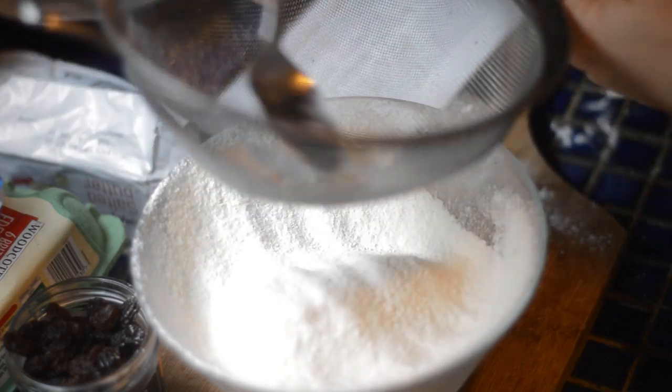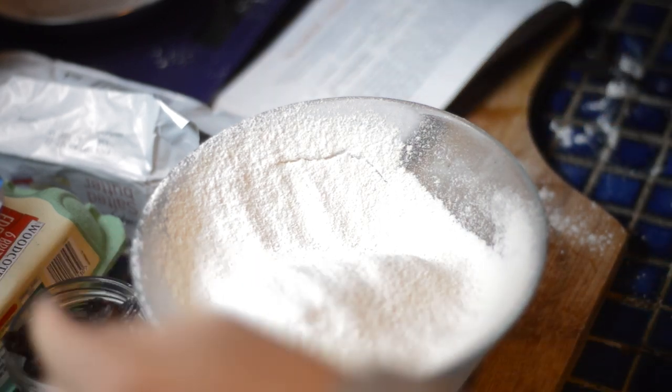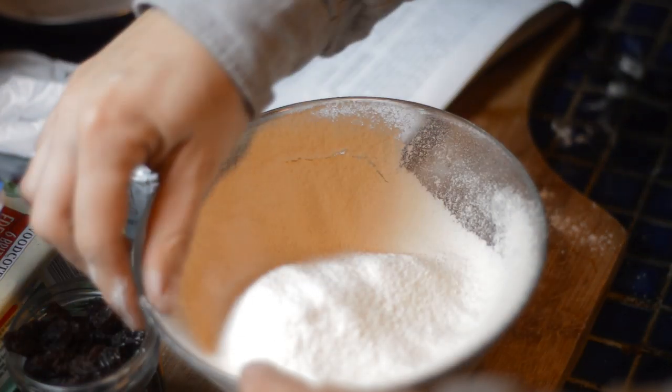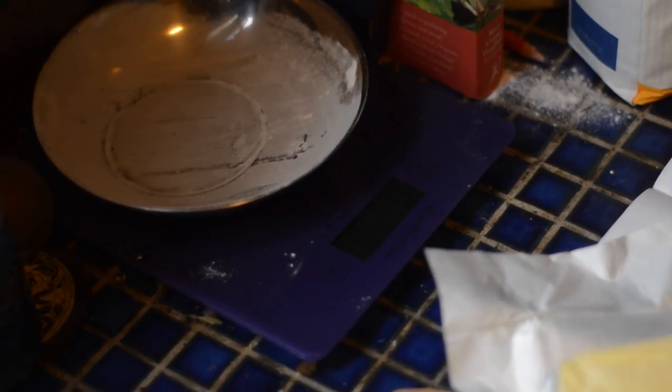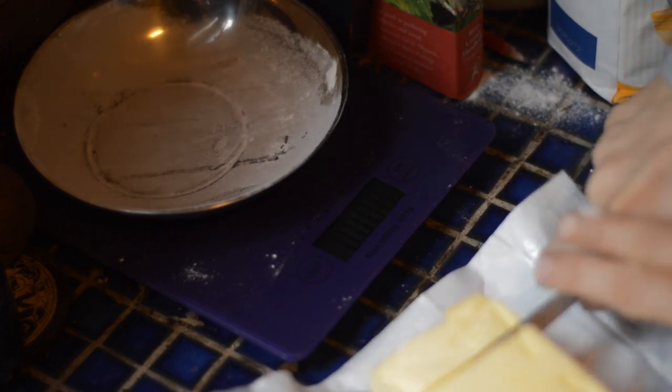The recipe calls for three ounces of cooking fat, and I've decided to use butter because I like butter better. At this point I also added a pinch of salt.